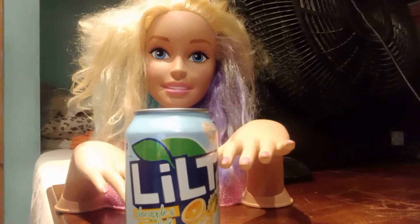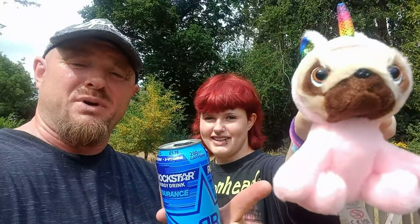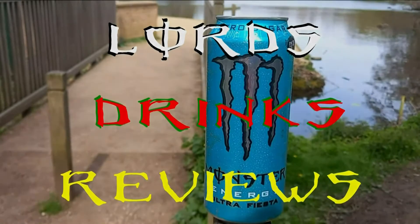Hi, this is Lod, and welcome to my drinks review. Today's drink is Lilt. It's a 330ml can, 66 calories.